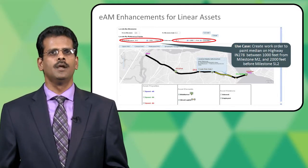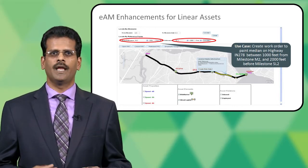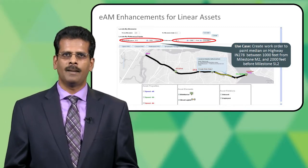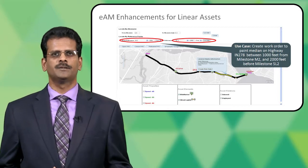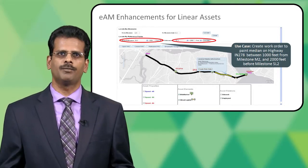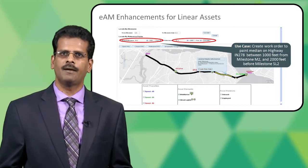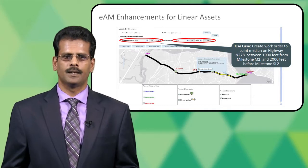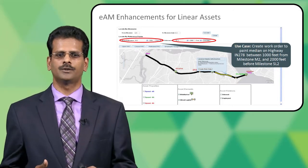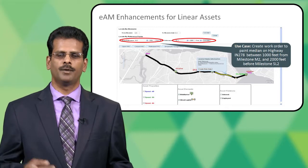Here is the map visualization. It could be an Esri map, or you could use Oracle Spatial, E-Location, or Google Maps. Using any of your existing map interfaces, you would be able to visualize linear assets on the map, query for them, and perform certain actions. For example, as a maintenance planner receiving a call about work needed on a particular segment of a linear asset — say a road spanning a certain number of miles — all the information I have is a reference point one and reference point two, between 1,000 feet from milestone M2 and 2,000 feet before milestone SL2. I can very easily query that information on the map and click on it to create a work order.